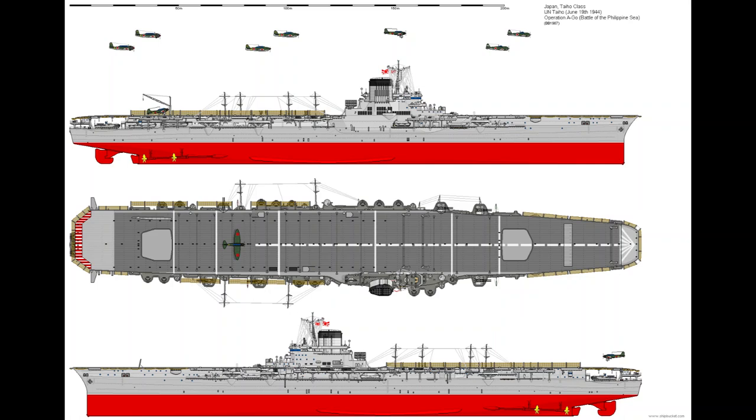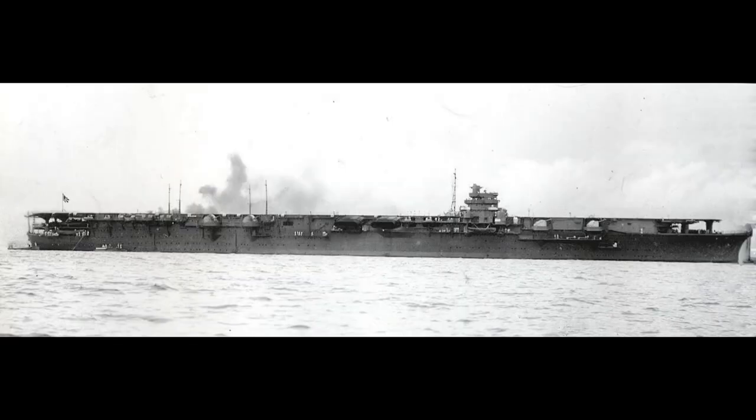Taiho represented the peak in Japanese aircraft carrier design of World War II. Construction was approved in 1939 in the 4th Naval Supplementary Program. Plans were made for multiple ships of this class, but in the end only one would be constructed and commissioned. Her design was a heavily modified Shokaku-class carrier and featured an armored flight deck that could withstand 1,000-pound bombs and an armored belt — for this, she sacrificed a squadron of aircraft.